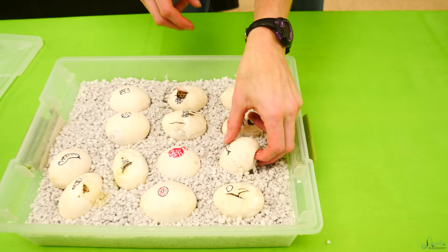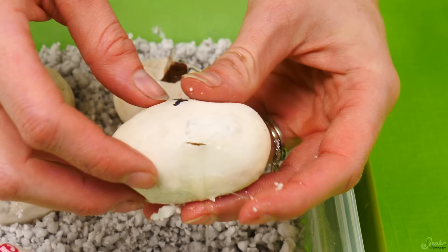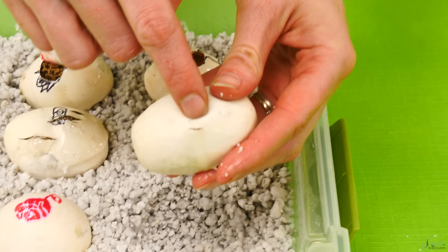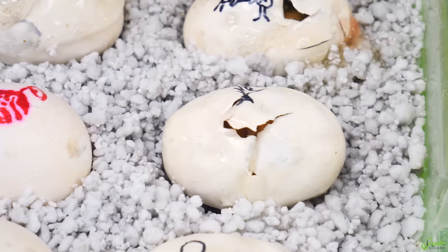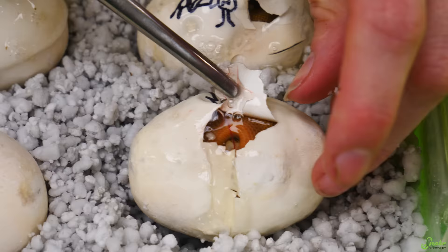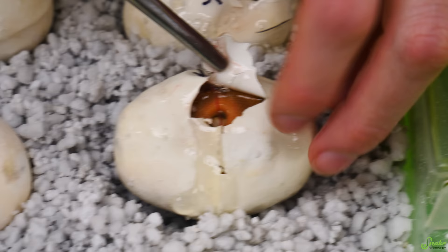Next up is the partridge in a pear tree egg. Oh, that one pipped too — this one pipped a little bit on the side, which is cute. I'm gonna cut a hole in the top though, because I think it was confused when it pipped there. Partridge in a pear tree baby is... patternless as well. That's another patternless — a beautiful looking patternless. Three patternlesses!